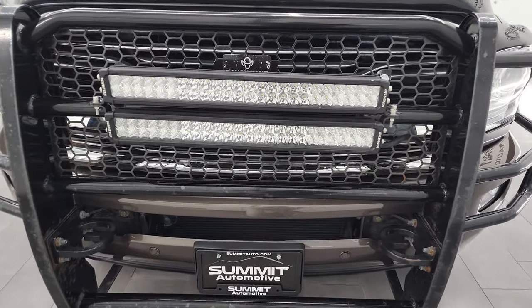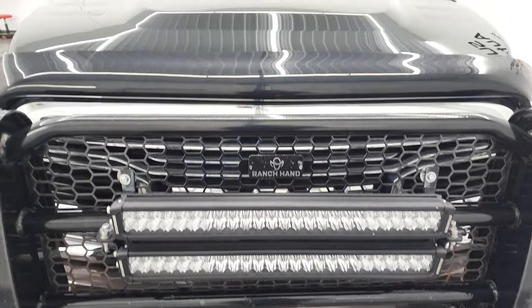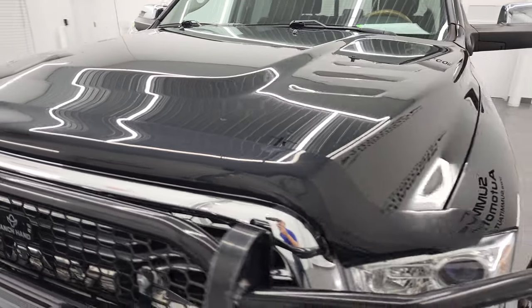I'm going to go all the way around in this video — inside, underneath, start it up, and take a look under the hood.